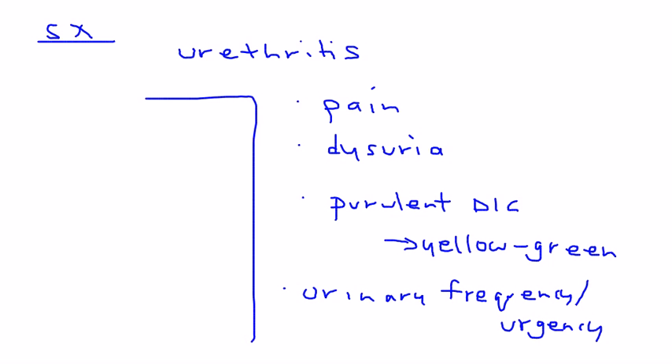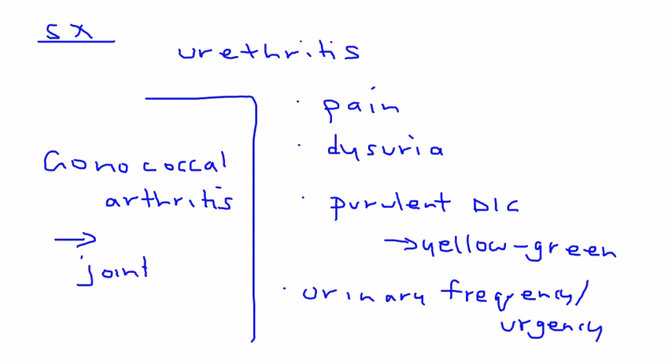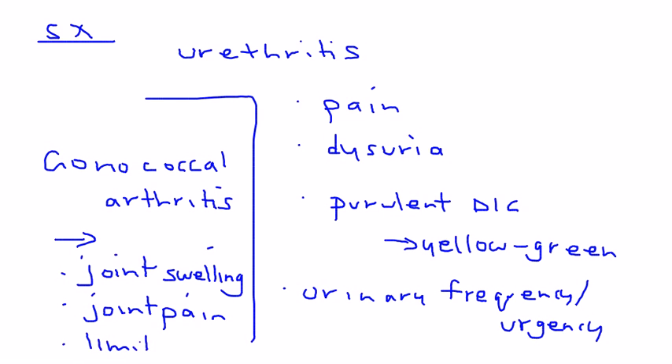One complication that is frequently tested, even though it doesn't happen often in real life, is gonococcal arthritis. This bacteria can cause arthritis with the classic symptoms of joint swelling, joint pain, and limitation of movement.